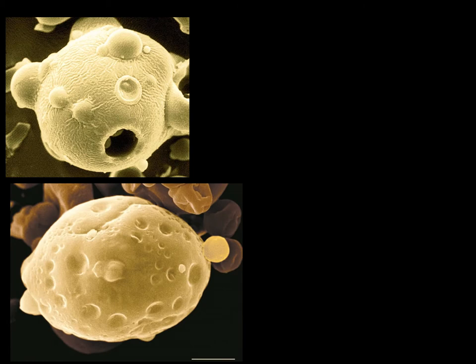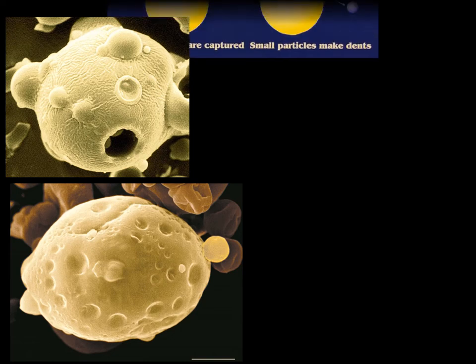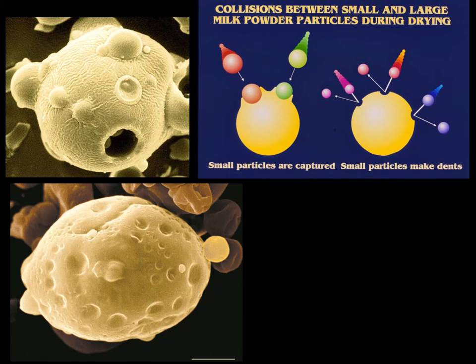The surfaces of primary spray dried milk particles show bumps or dents. American colleague Dr. Norm Singer helped us to explain how these features develop during spray drying. Small milk droplets dry and harden more quickly than large droplets. If the large droplets are still wet and soft, the colliding small hard particles are captured and embedded in the surfaces. If, however, the large particles are already somewhat solidified but still not hard, the colliding small hard particles leave dents in their surfaces and ricochet away. The diagram at the top explains the process.